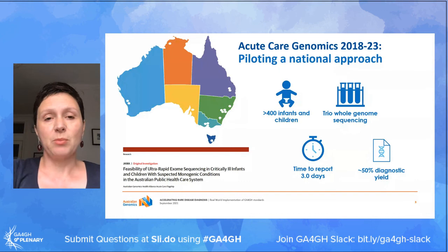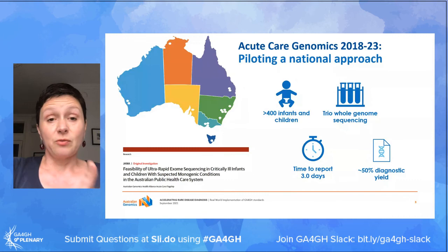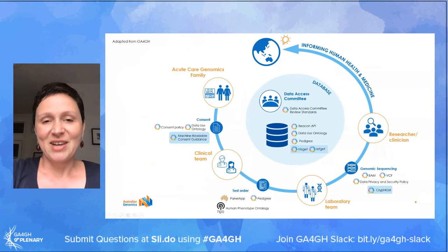The results of the first 100 patients tested through the programme were published last year in JAMA, but I'm not really going to spend much time talking about the outcomes of the programme, but much more about how we've organised and optimised our workflows using GA4GH standards.